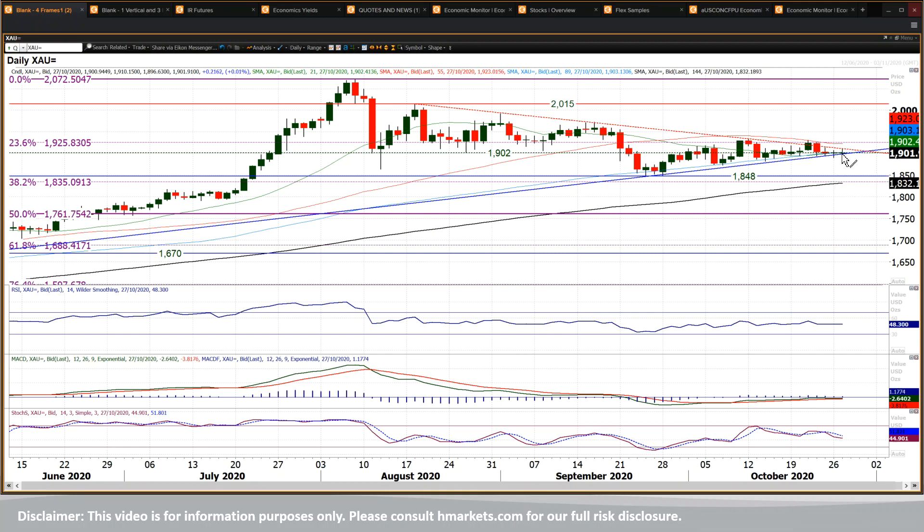Market going so sideways and flat around that 1900 bucks mark the last two sessions, almost no direction whatsoever into the close. And again today, flat on the day pretty much. Look at the RSI, MACD lines, stochastics — all very neutral.